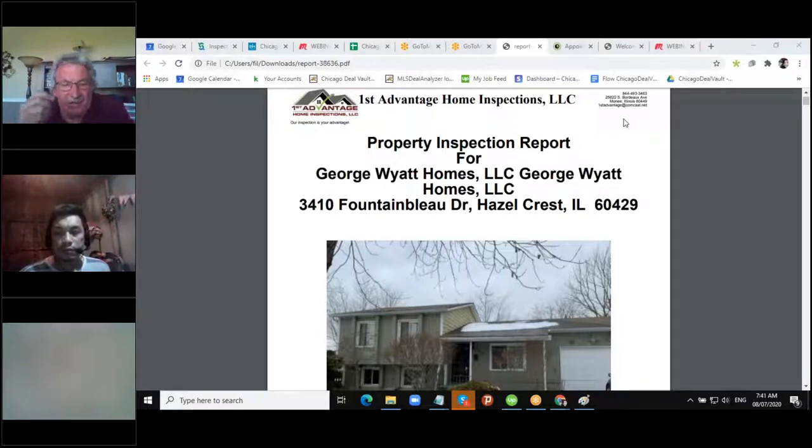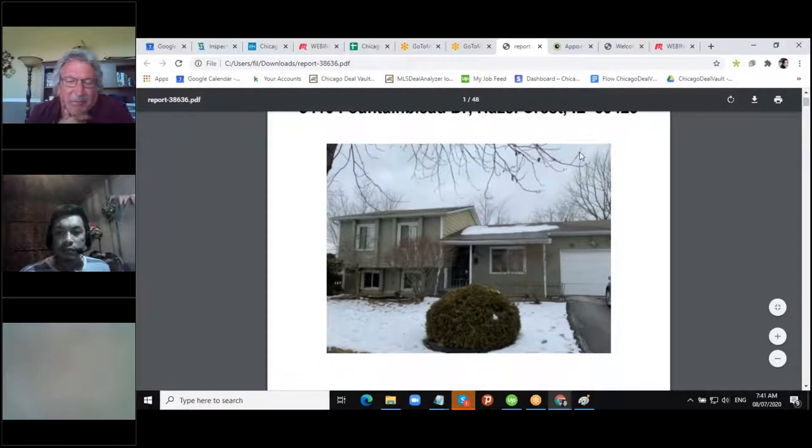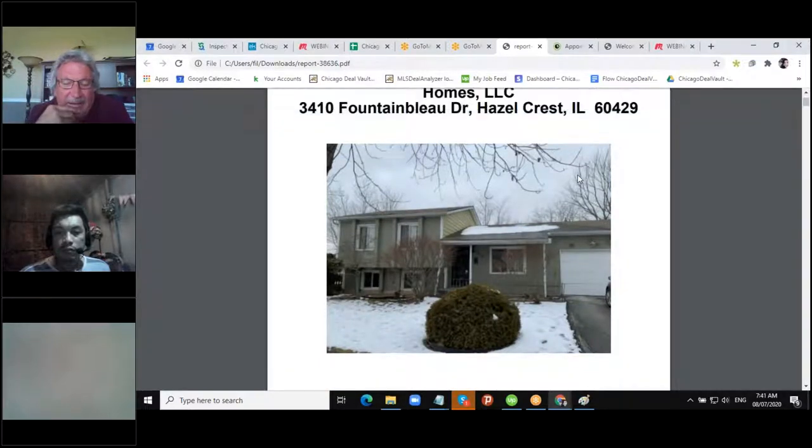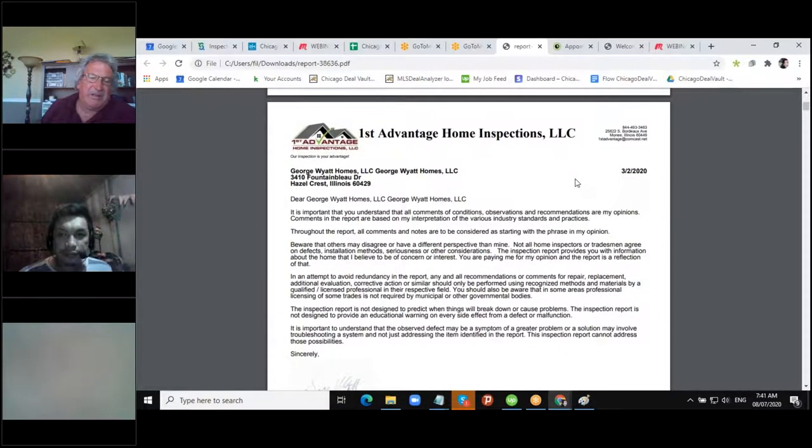That's the front picture — you can see the address and the front of the house. Snow was on the ground. Scrolling down, at this point it's basically telling us these are observations we're making; some of these things are my opinion but it's not designed as a warranty. It's just trying to show you the condition of the property as we're walking through it.